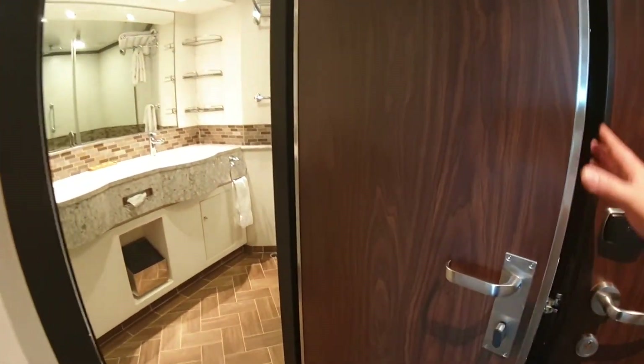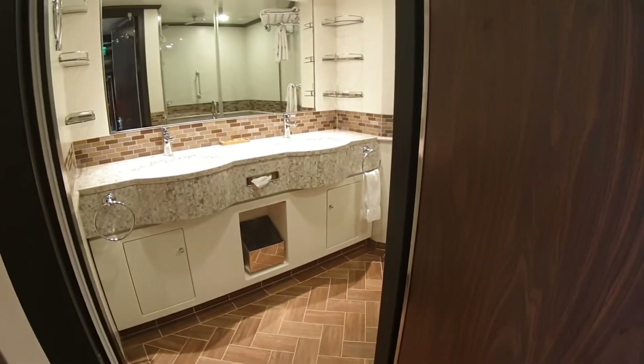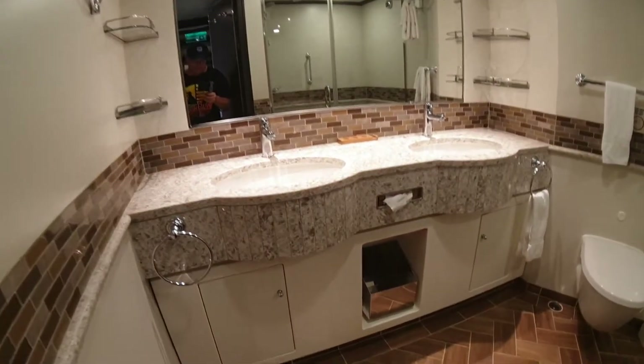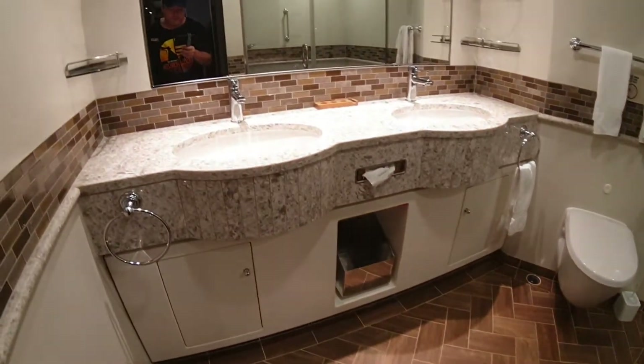So, Havana Cabana Suites — you've got this nice darker wood on the door here. There are four of them on board, and my plan is to get all four of them on to the channel. This is the third one so far, so hopefully I can get all four of them.